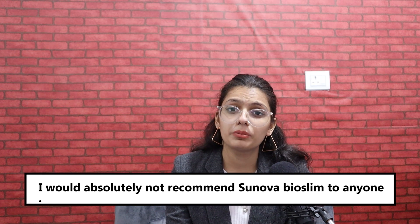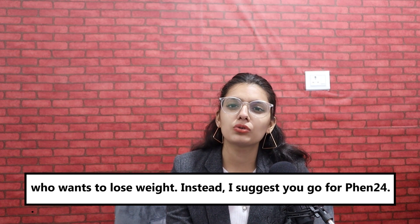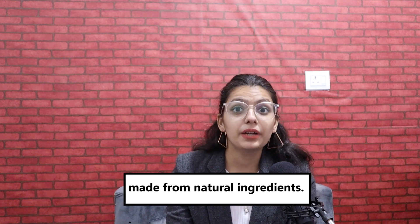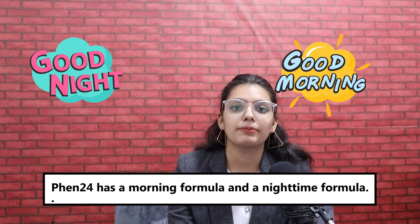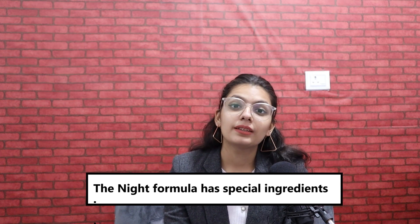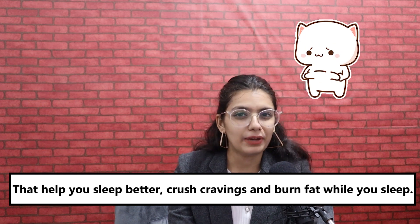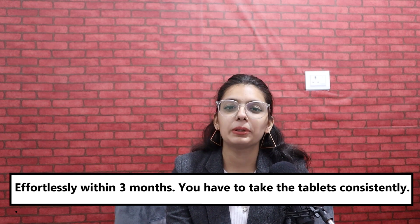I would absolutely not recommend Sunova Bioslim to anyone who wants to lose weight. Instead, I suggest you go for FEN24. FEN24 is a 24x7 fat burning and weight loss support formula made from natural ingredients. FEN24 has a morning formula and a night time formula. The morning formula boosts your metabolism all day without going to the gym. The night formula has special ingredients that help you sleep better, crush cravings, and burn fat while you sleep. FEN24 helps you achieve your dream physique effortlessly within three months.